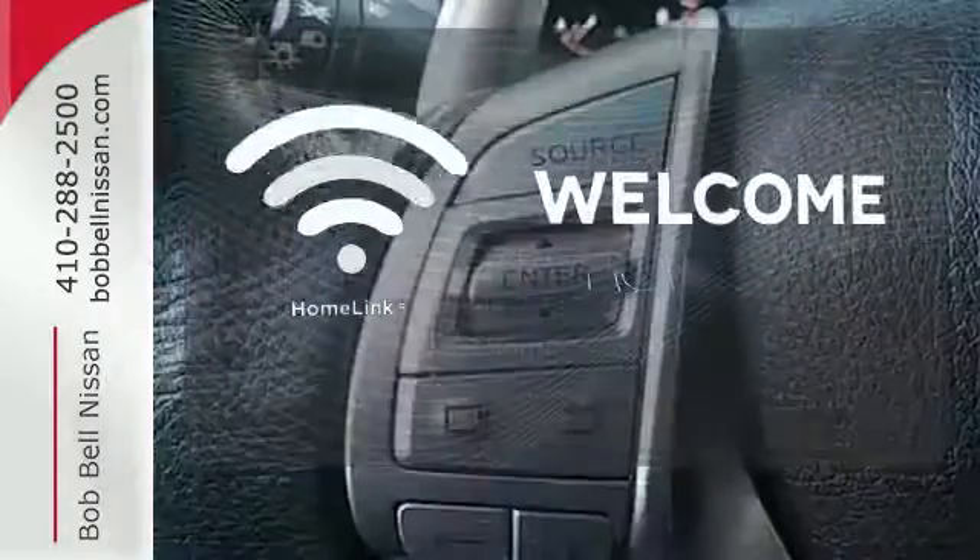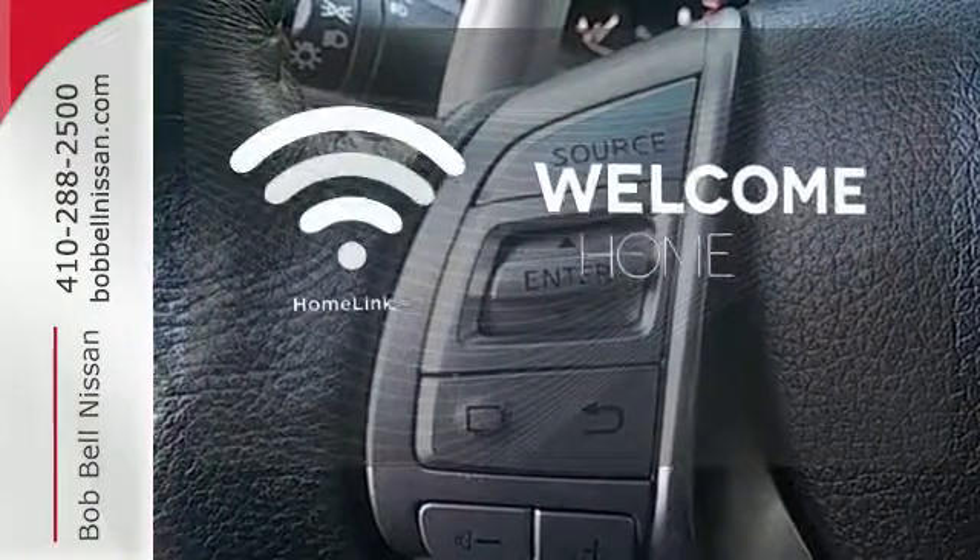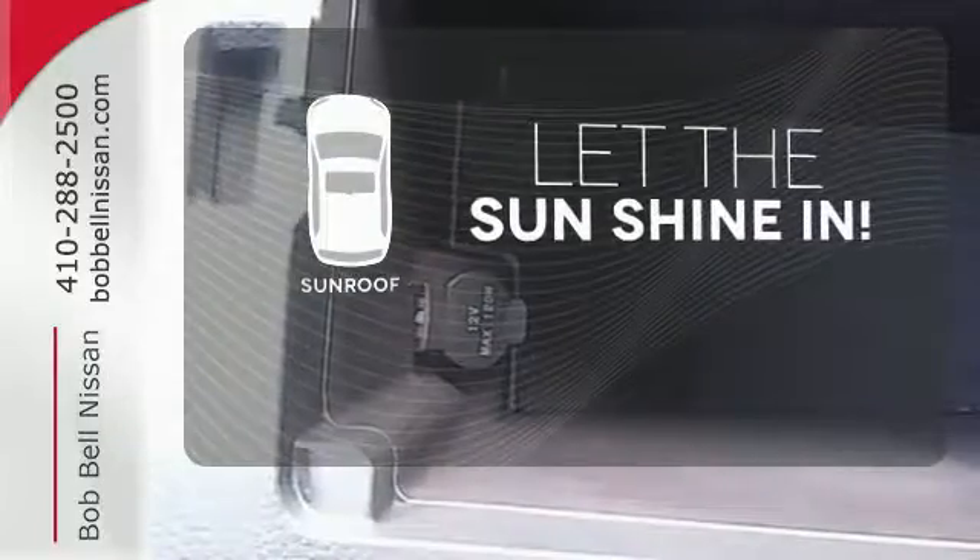Program garage door openers, gates, and lighting systems with HomeLink. The backup camera gives you a clear picture of what's behind you. Let the sunshine and the fresh air in with the sunroof.